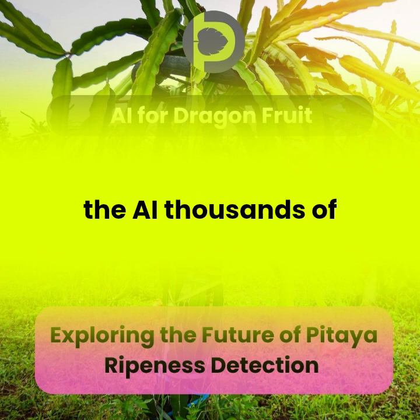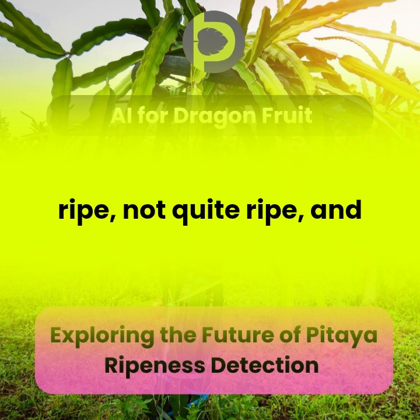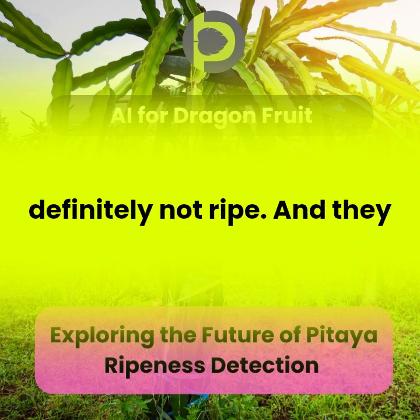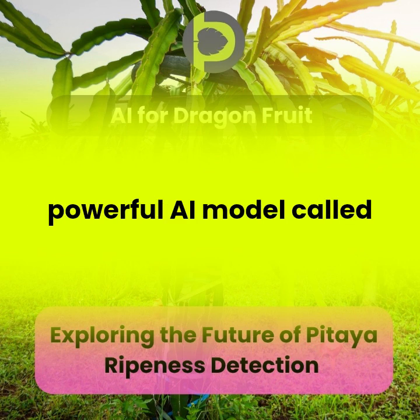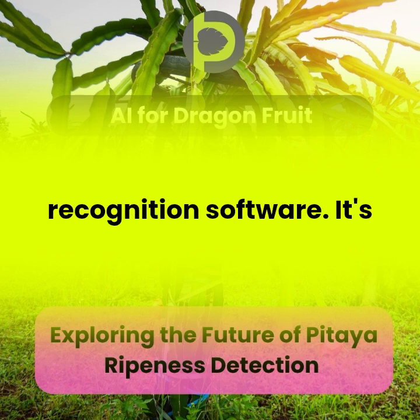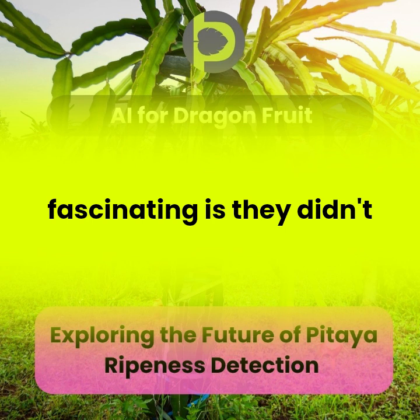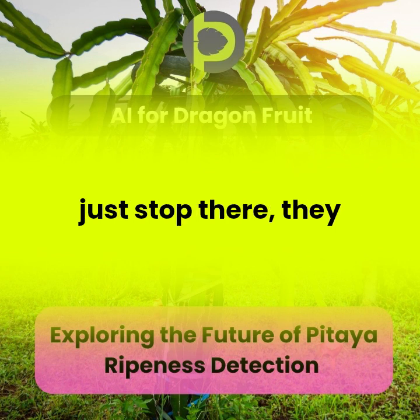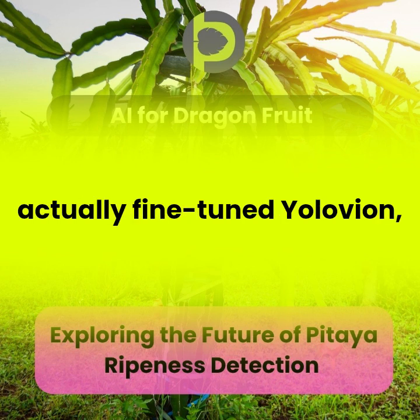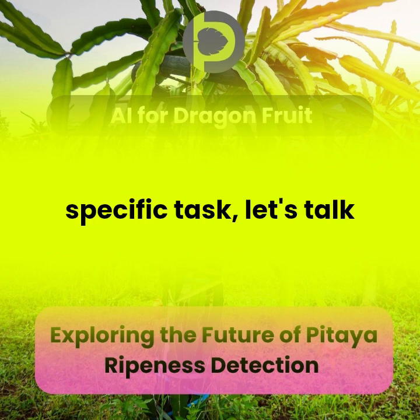It's like showing the AI thousands of flashcards, but instead of vocabulary words, it's ripe, not quite ripe, and definitely not ripe. They used this data to train a powerful AI model called YOLOv8 — think of it as supercharged image recognition software. But what's really fascinating is they didn't just stop there; they actually fine-tuned YOLOv8, making some clever tweaks to make it even better at this specific task.